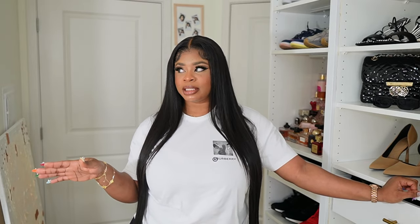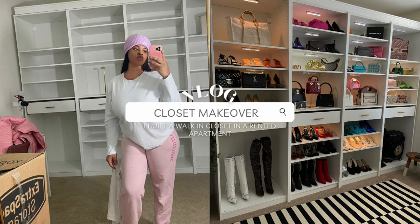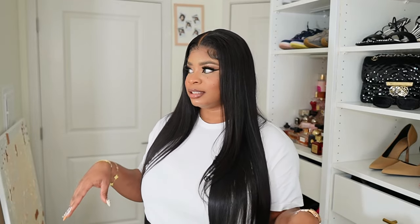Hi guys, welcome back. You may or may not know I built this closet slash beauty room slash dressing room, whatever you want to call it. I built it a couple months ago. I posted it here on YouTube — I'm going to post the link down below if you want to see it. And I've been wanting to do the closet review for a while now, but I had to make a couple changes, and yeah, so I'm ready to show you now.